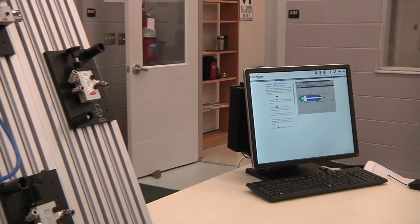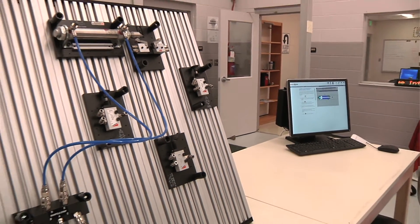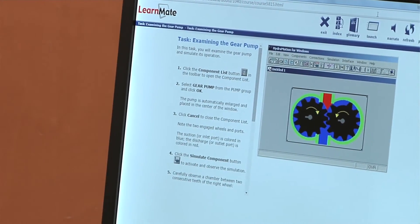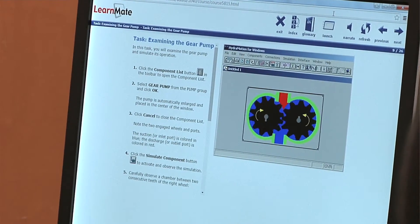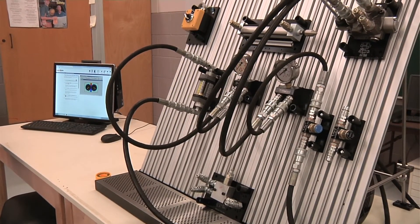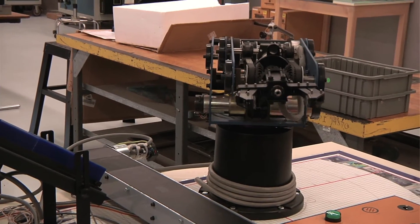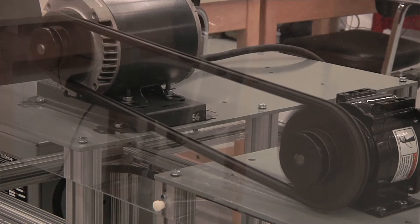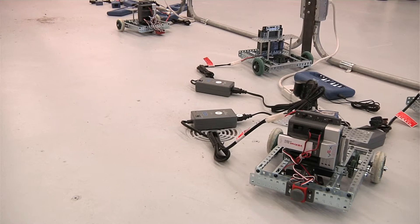I use a lot of the LearnMate modules for the safety, intro to manufacturing, and the math. I also have several trainers — I have the pneumatics trainer, the hydraulics trainer, I have a mechanical workbench, I have a Scorebot for robotics. I also use the robotics engineering curriculum, electrical circuits and electric motors, and I have two CNC mills and a CNC lathe.